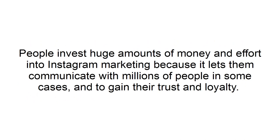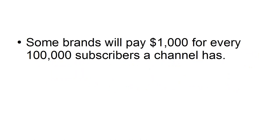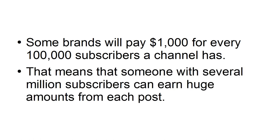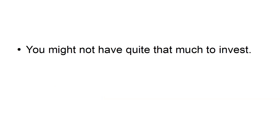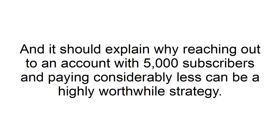People invest huge amounts of money and effort into Instagram marketing because it lets them communicate with millions of people in some cases, and gain their trust and loyalty. But with influencer marketing, you can reach the same audience via someone who has already earned their trust and loyalty — immediately. Some brands will pay $1,000 for every 100,000 subscribers a channel has, meaning someone with several million subscribers can earn huge amounts from each post. You might not have quite that much to invest, but it demonstrates just how valuable a big Instagram account can be, and why reaching out to an account with 5,000 subscribers and paying considerably less can be a highly worthwhile strategy.